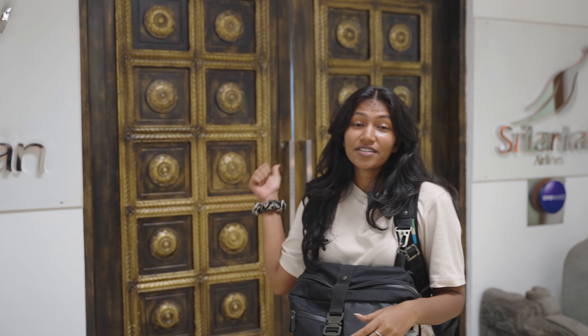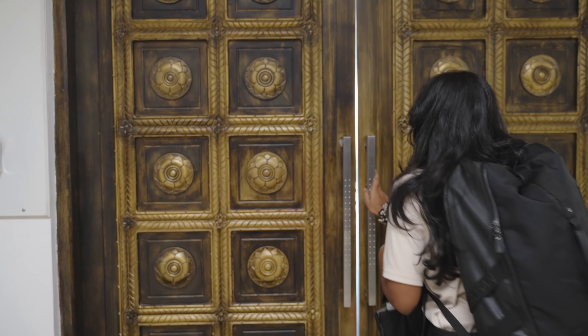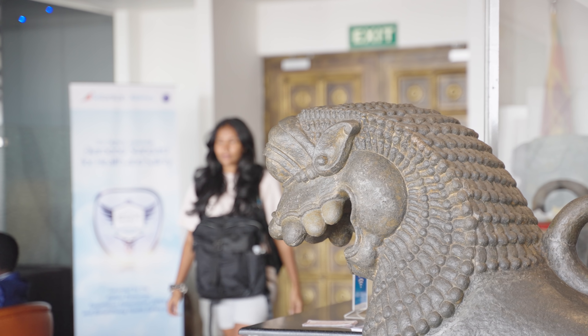We usually get to a destination and share all about it with you guys, but today we're going to show you the process of getting to the destination. We're at the airport here at the Serendip Lounge by Sri Lankan Airlines. Let's go in, relax, have some food, and wait for our flight to get ready — and I can tell you all about why we're leaving Sri Lanka.